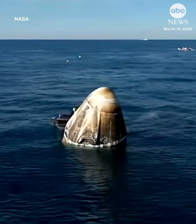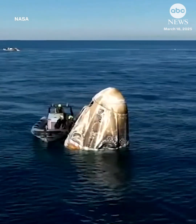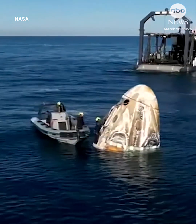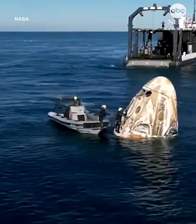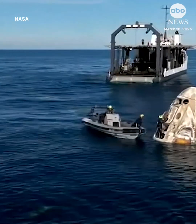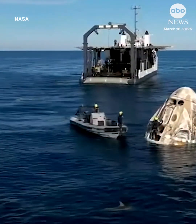Now, the recovery crew team member that is crawling around the Dragon spacecraft — earlier we saw a view where it was like a spider monkey pose. We can see that individual now standing in the bucket where the main parachutes were stored while Dragon was on orbit.